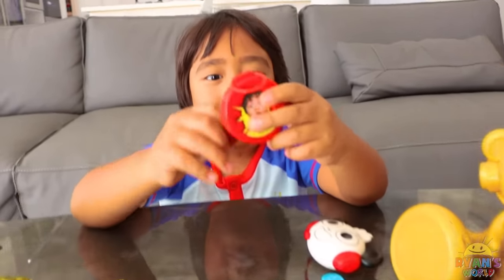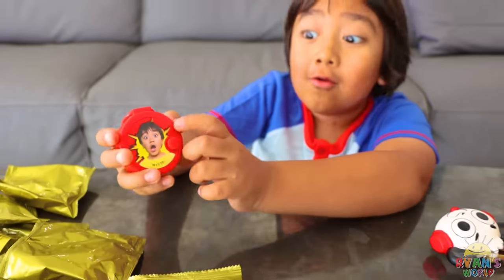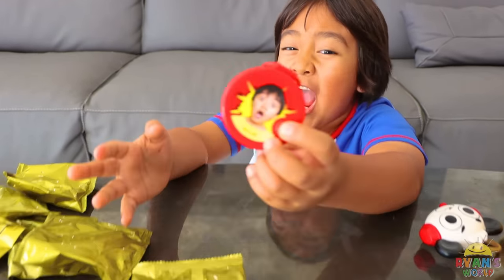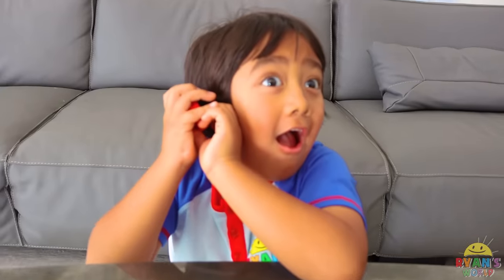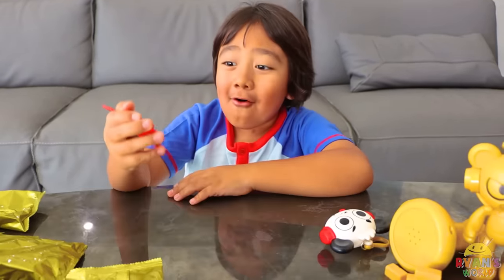Let's see what's next. Whoa, it's me! Look, there's a button on here. Whoa, it's a buzzer! Whoa, that's cool.